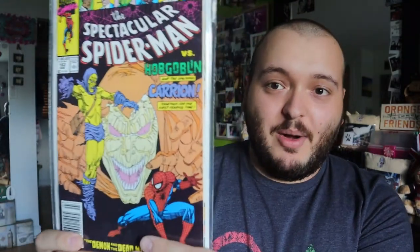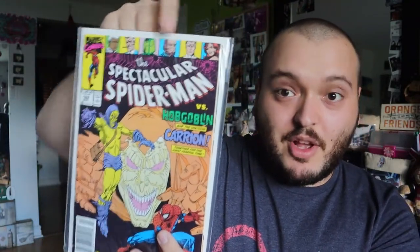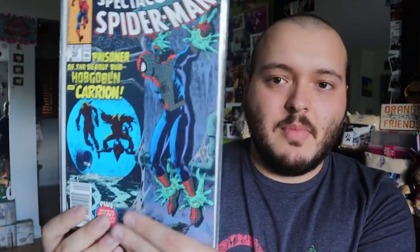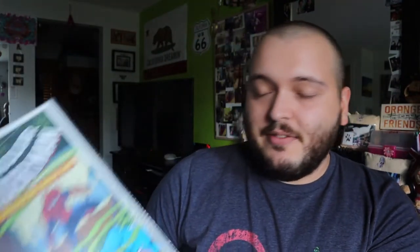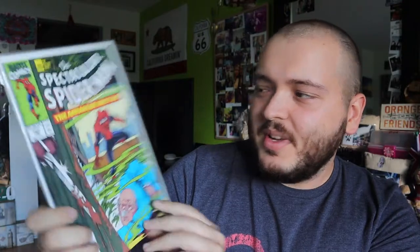Issue 162 — wow, look at that cover. It has a border of people that are in the comic as well, which is really cool. Then 163 — I'm going to check if these are a set or not. It doesn't look like it; it doesn't say part one to anything on it. Issue 164 — at least these ones are in somewhat of an order. That's a nice scene: Spider-Man smashing through a window. Issue 165 — this guy looks like he's dead, which is really cool. Then 167 — I think 166 is missing.